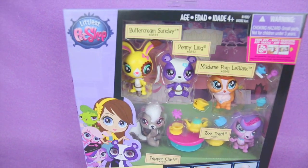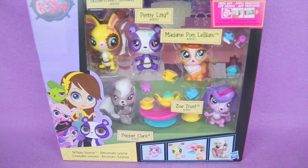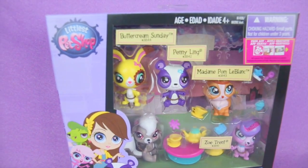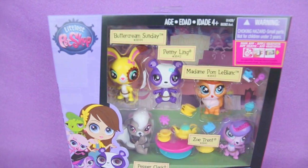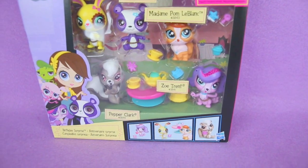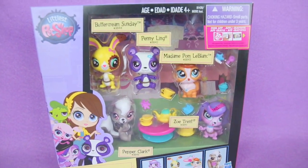Hey you guys, welcome back. Today we're going to be opening up My Littlest Pet Shop, and this is the Birthday Surprise. We have five adorable little pets in here: Buttercream Sundae, Penny Ling, Madame Pond LeBlanc, Zoe Trent, and Pepper Clark. So let's get ready and open up these cute little animals.